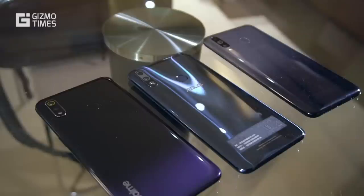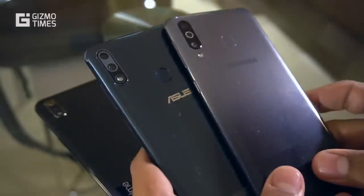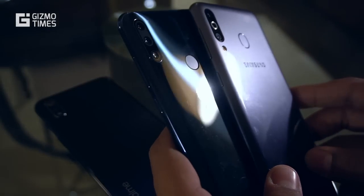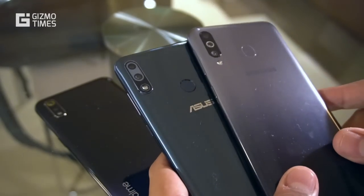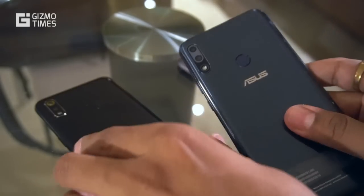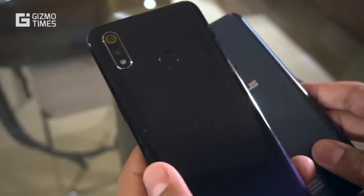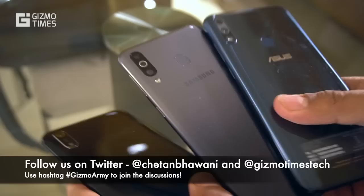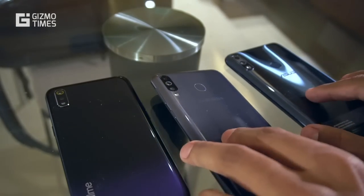Next is battery life. The ZenFone Max Pro M2 and the Galaxy M30 both come with a 5000mAh battery and offer quite good battery life with well-optimized software. When it comes to fast charging, only the Galaxy M30 has 15W adaptive fast charging, while the Asus ZenFone Max Pro M2 and Realme 3 both use regular 10W charging with 5V/2A chargers. The Realme 3 has a smaller 4230mAh battery. With fast charging support, the Samsung Galaxy M30 should be the winner in the battery department.